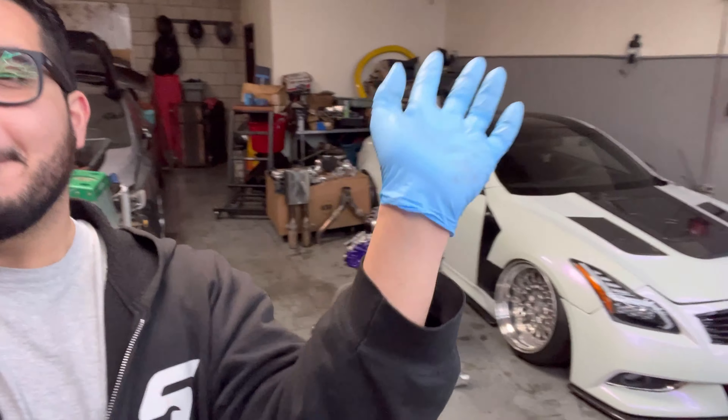Comment down below — should I shave the engine bay and have it all painted out? Let me know. Thank you guys for always supporting the channel, don't forget to like, comment and subscribe, and I'll see you guys in the next one.